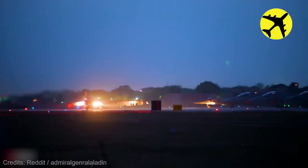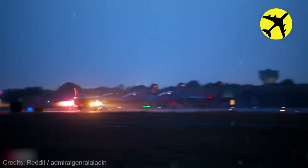Here is a MiG-27 operated by the Indian Air Force taking off during the night.